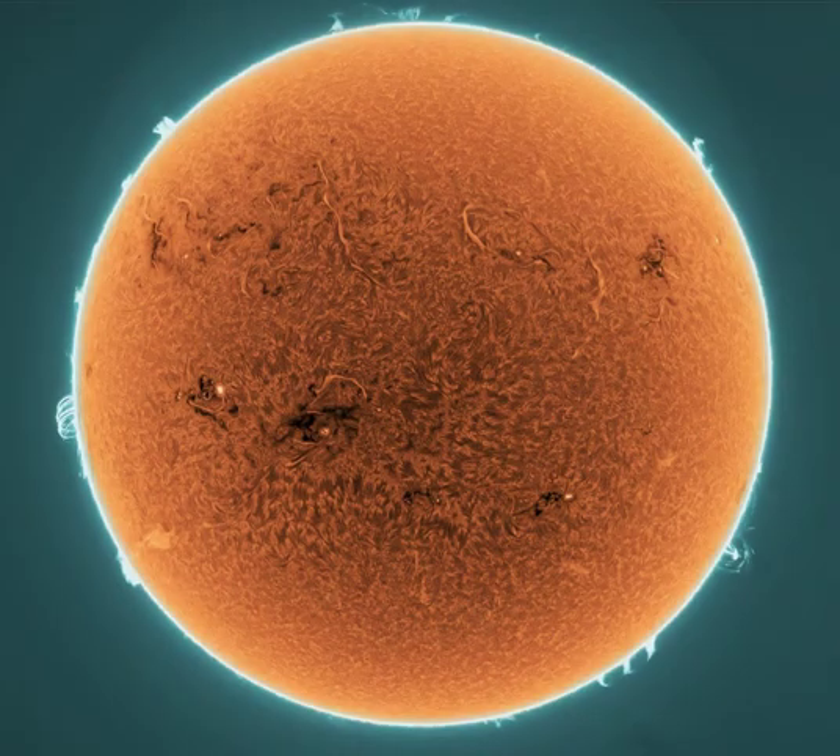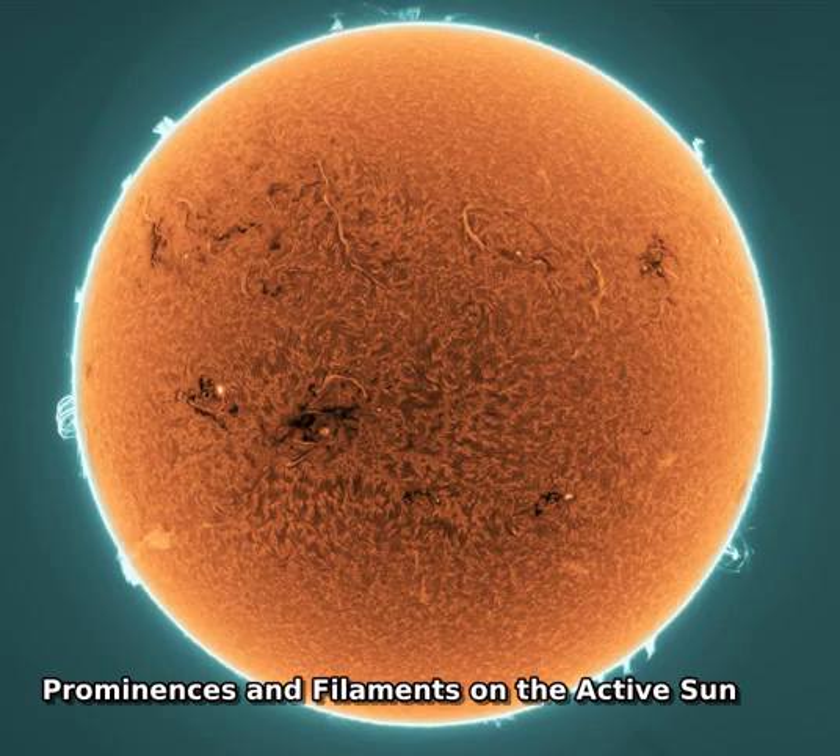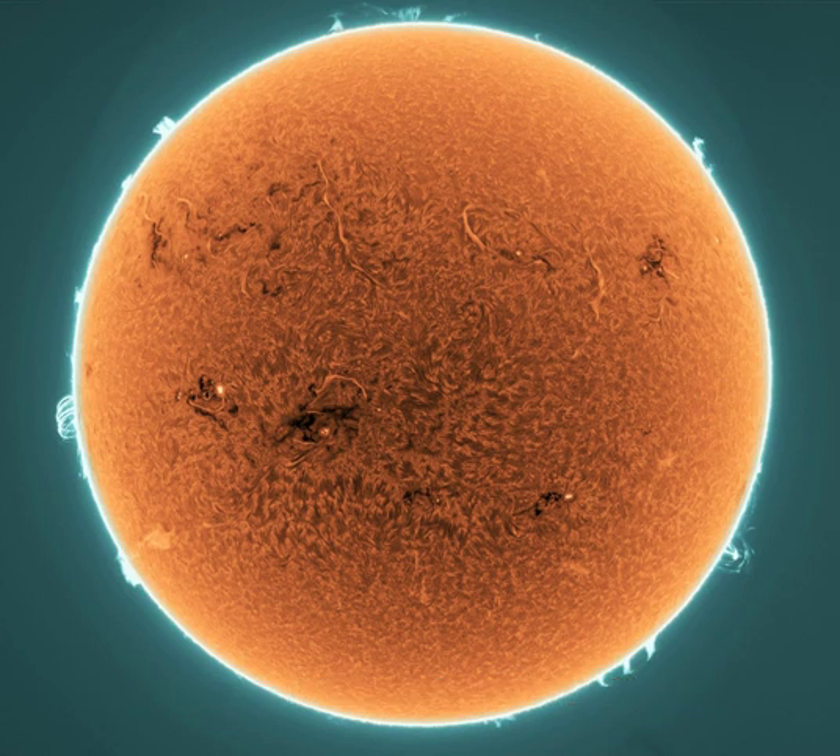This colorized and sharpened image of the Sun is composed of frames recording emission from hydrogen atoms in the solar chromosphere on May 15. Approaching the maximum of solar cycle 25, a multitude of active regions and twisting, snake-like solar filaments are seen to sprawl across the surface of the active Sun.